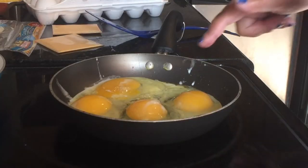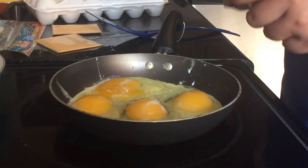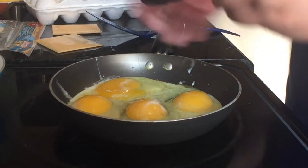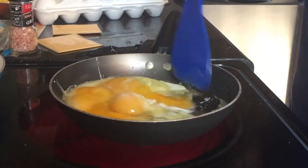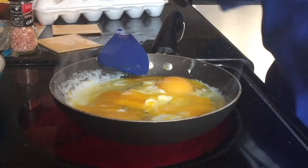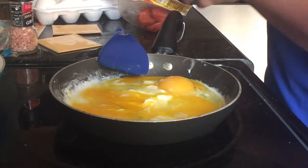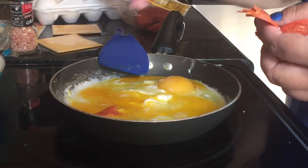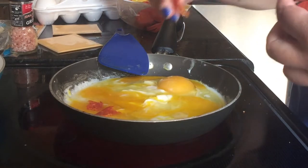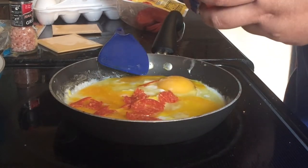I'll show you everything in my Carb Manager app — the carbs and macros in general. I've got four eggs in here; if you're only making this for yourself, just do two eggs. I add a little Himalayan pink salt, scramble them up, and then add the pepperoni. When I made one last night I used six pepperonis, but I'll probably do about ten right now. I just rip them up and let them cook into the eggs.